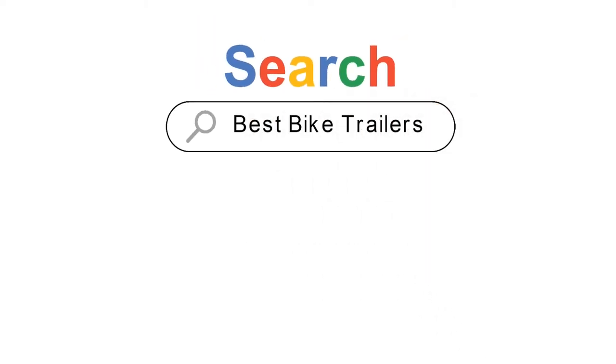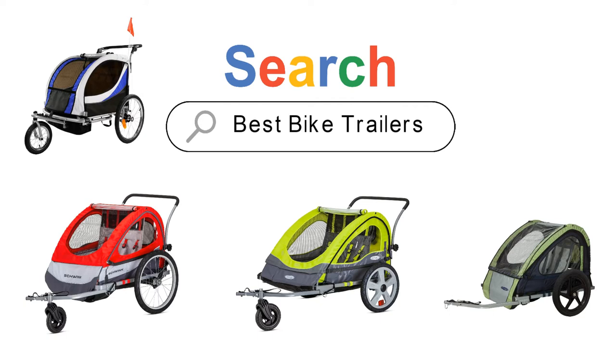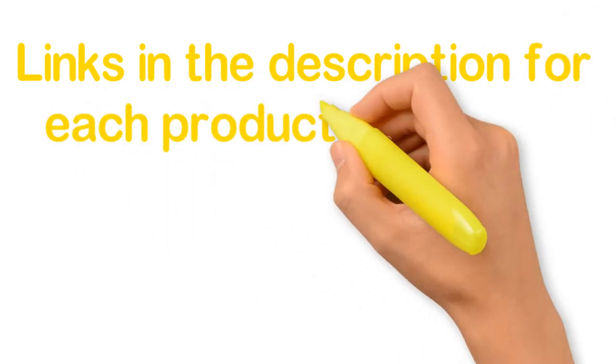Are you looking for the best bike trailers? In this video we will look at five of the best bike trailers on the market. We have included links in the description for each product mentioned, so make sure you check those out to see which is in your budget range.